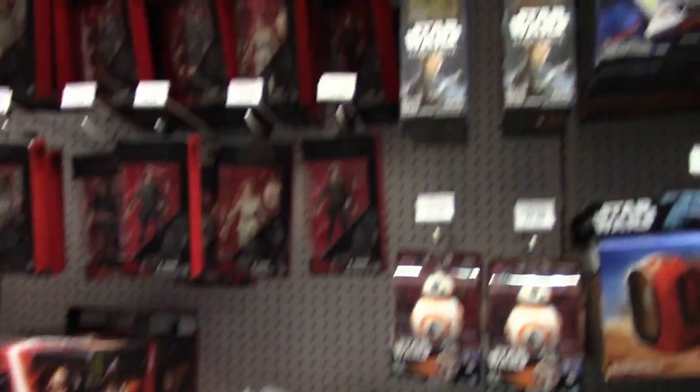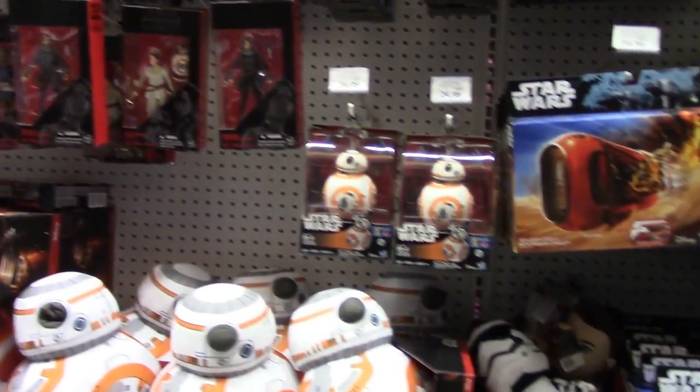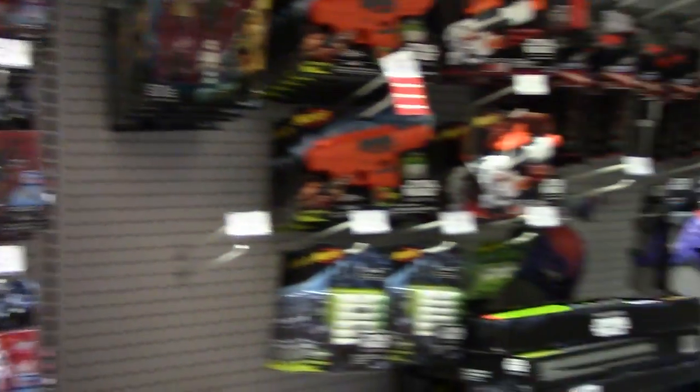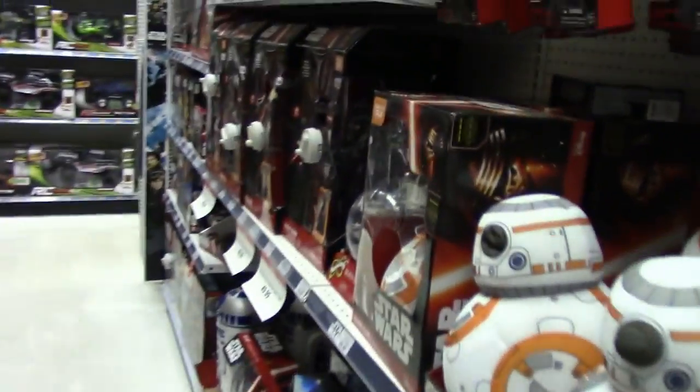Swinging over to the Black Series — of course, this weekend is Star Wars Celebration, which is the 40th anniversary of Star Wars. Nothing really great at Toys R Us. So let's head over to the other action figure side, which is Power Rangers.